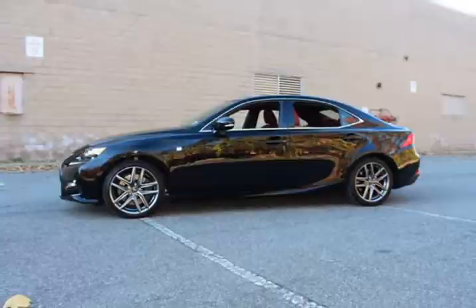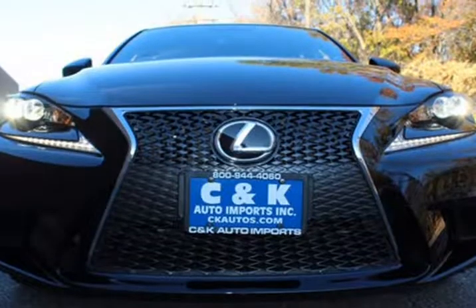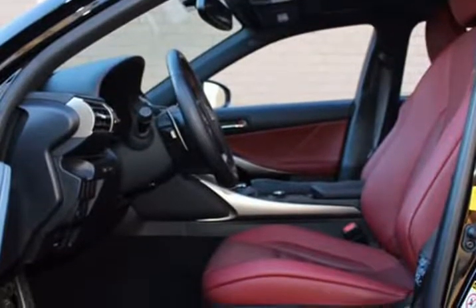The vehicle includes AM, FM, CD player, sport package, audio input, Bluetooth, carpeted floor mats, center armrest, childproof door locks, daytime running lights, front heated seats, heated mirrors, headlamps, and an overhead console.